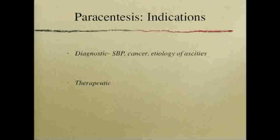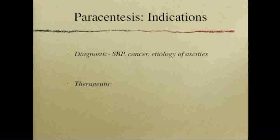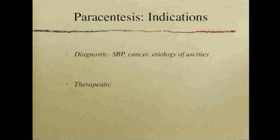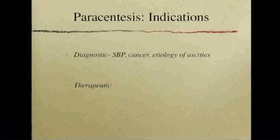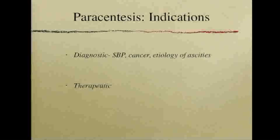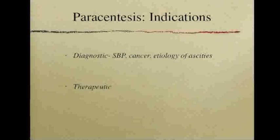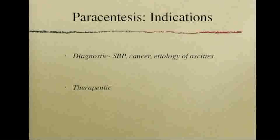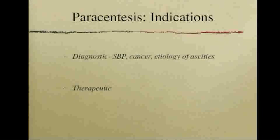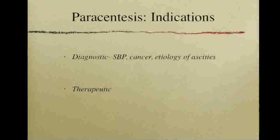When considering whether your patient needs a paracentesis, there are two generally accepted indications: those done for diagnostic purposes in order to determine the etiology of an unknown ascites or diagnosed SBP, and those done for therapeutic purposes or symptomatic improvement. Some hepatologists recommend that all patients with cirrhosis and ascites who are admitted to a hospital undergo surveillance paracentesis, since a cold SBP is not uncommon in these patients.